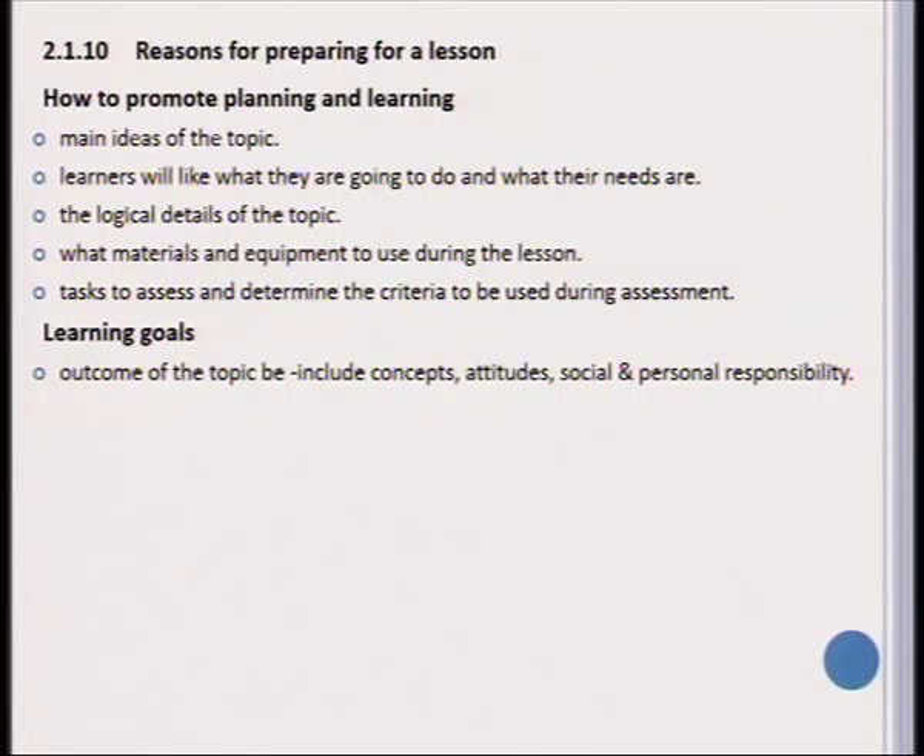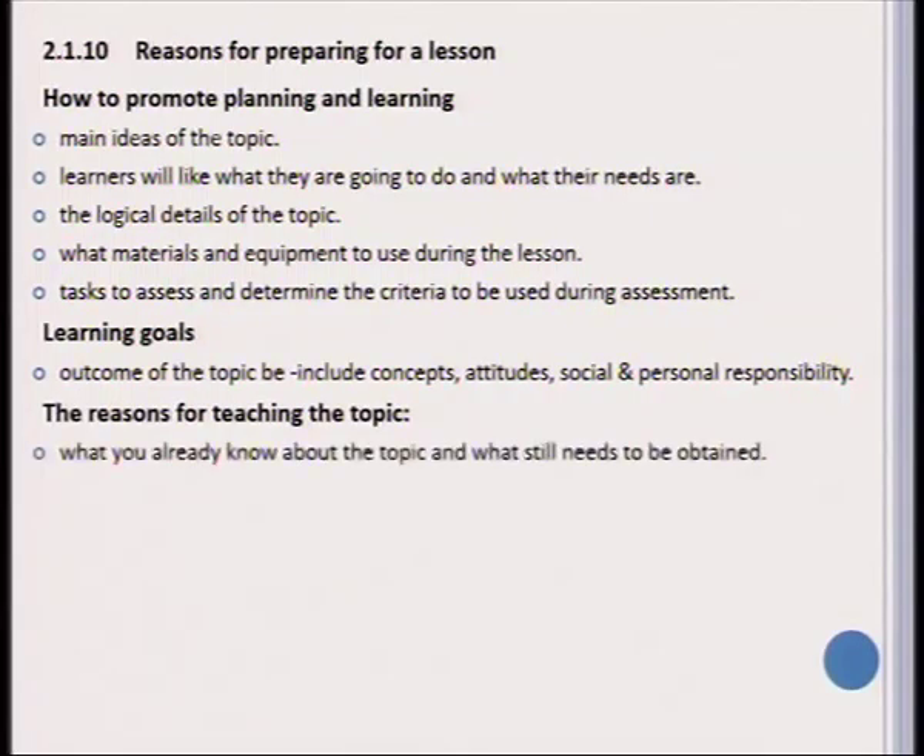A learning goal is an outcome of the topic and must include concepts, attitudes, as well as social and personal responsibility. The reason for teaching a specific topic is to build upon what the learner already knows and then offer content that the learner still needs to master. You should be aware of how these topics correlate with one another.